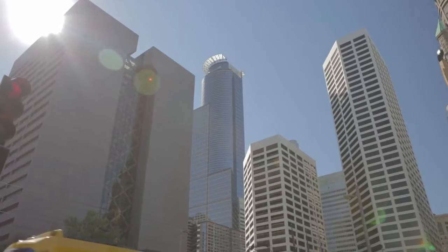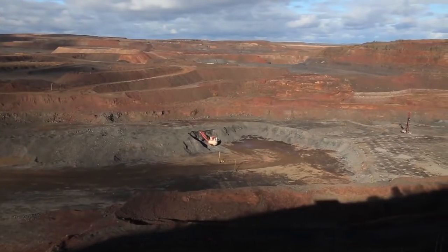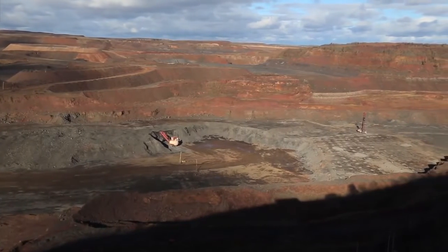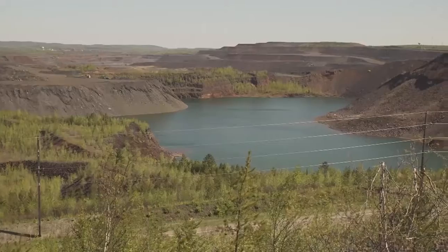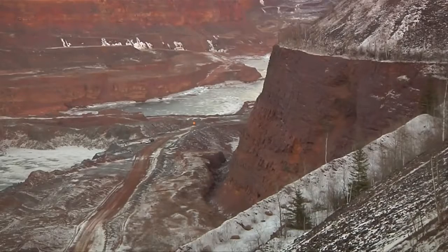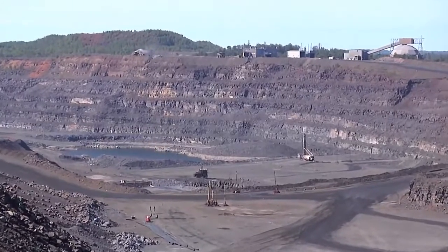High-quality steel can't be made without iron ore. The American iron mining and steelmaking process all starts here, on Minnesota's Iron Range, where the unique geology of the land exposes iron-bearing materials. It's commonly referred to as the Mesabi Formation. This iron formation was deposited about 1.8 billion years ago, long before dinosaurs even roamed the earth.